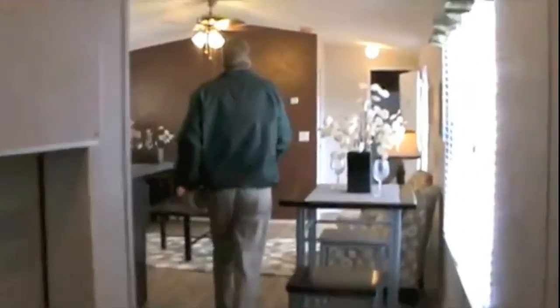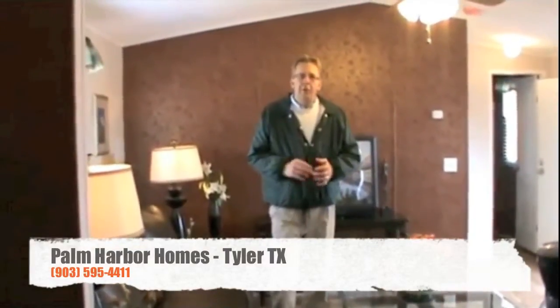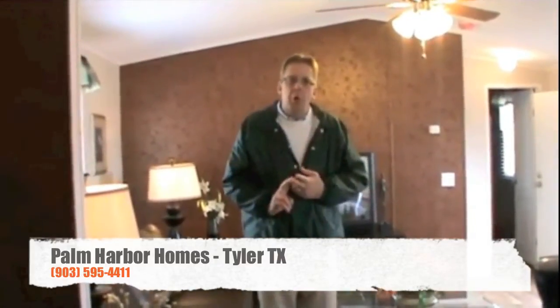Two-inch blinds throughout the house. And if you look at this living space from a different angle, we have a nice big open living space. This is a great home, whether it's your first home or your last home. Come see us at Palm Harbor — let's make one of these yours today.